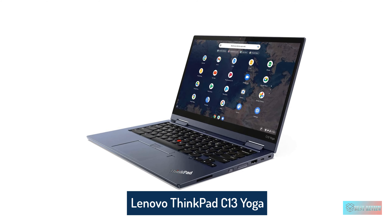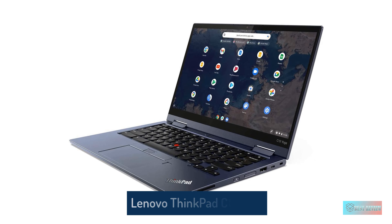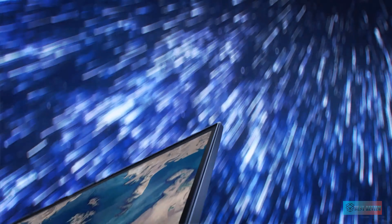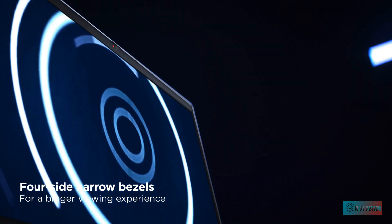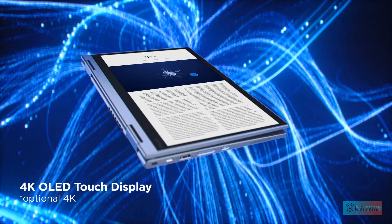Lenovo ThinkPad C13 Yoga Chromebook. The Lenovo ThinkPad C13 Yoga Chromebook shot straight into our best Chromebooks list when it was released, thanks to its being one of the most powerful Chromebooks you're going to find anywhere. While all that extra horsepower means you're going to pay more than you would for a typical Chromebook, it's well worth it if you're looking for something future-proofed. Based on the Chromebook reviews we've done, we can tell you that this one is going to last you for years to come.